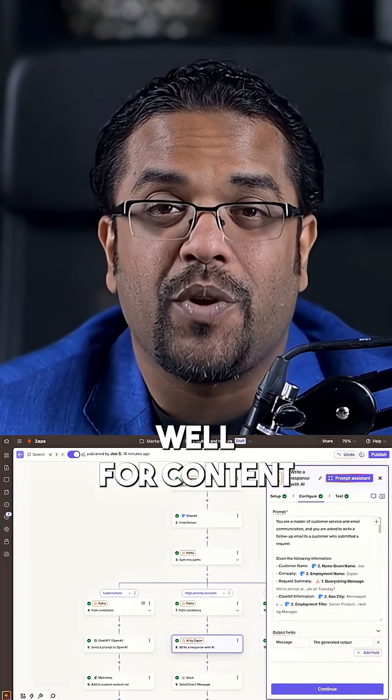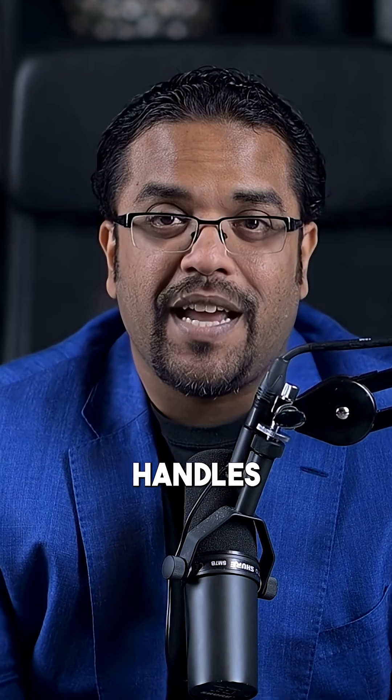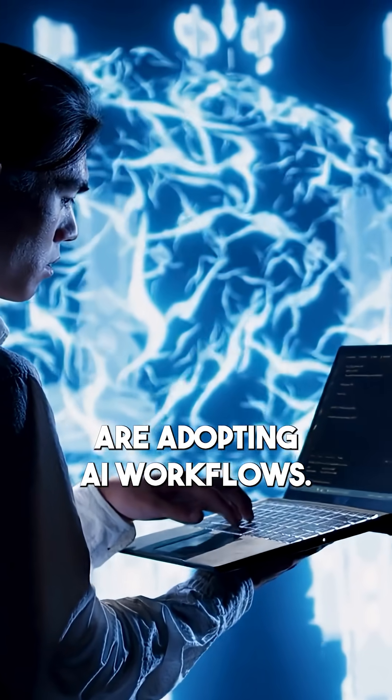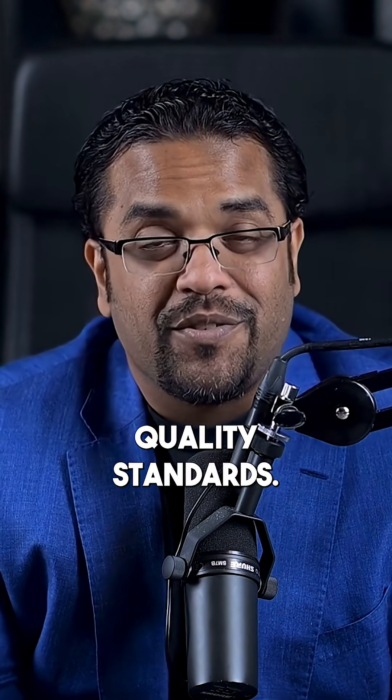This approach works well for content-heavy businesses that need consistent output. The automation handles repetitive work while preserving the human elements that make content engaging. This is exactly why content teams are adopting AI workflows — they increase productivity while maintaining quality standards.